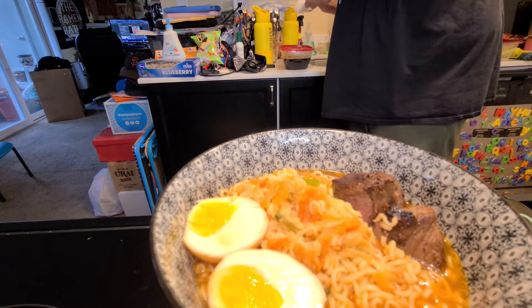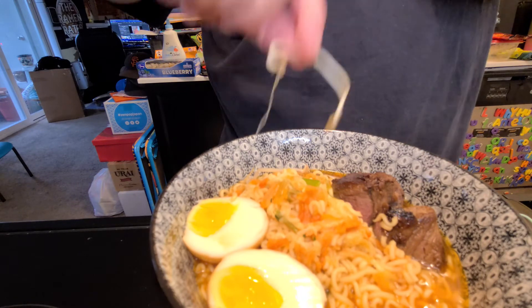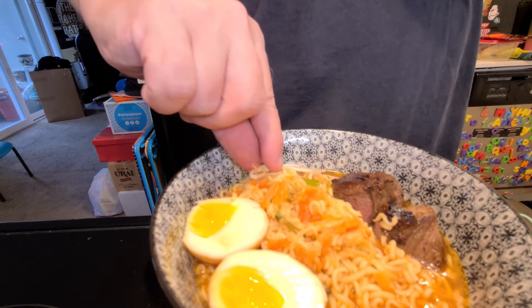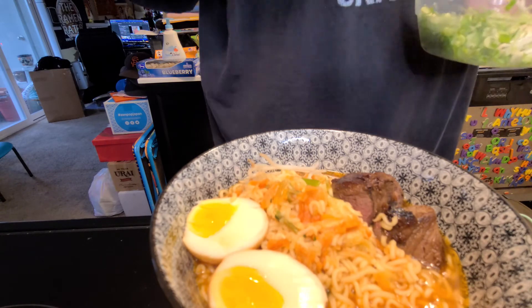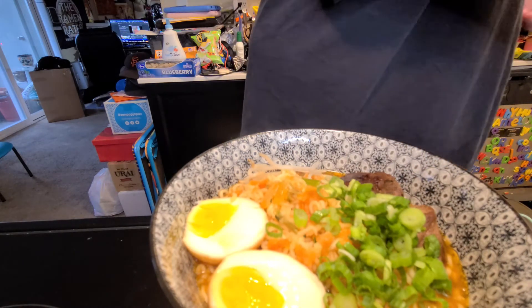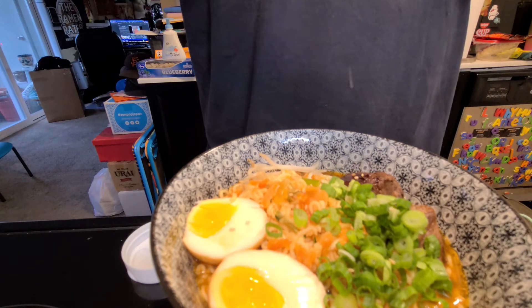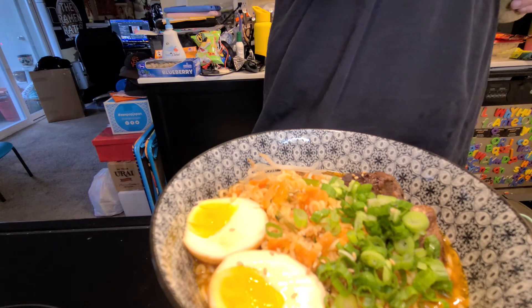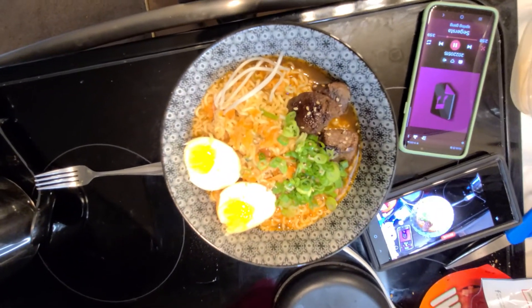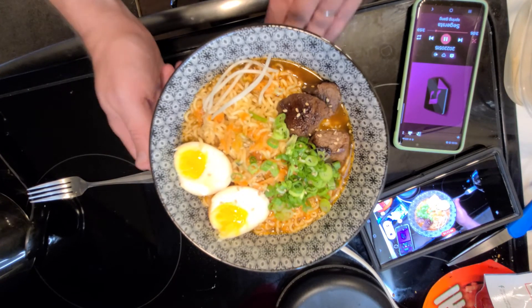I'm gonna throw in some bean sprouts — normally you'd find soybean sprouts, not really mung bean sprout country, but they look pretty similar so don't get offended. I've got some green onion, which is generally how they call it over there, and I'm just going to go one-trick-pony with a little bit of sesame seeds. The problem with a lot of these bowls is it's really hard to see the broth when you plate it this way, but that's what I'm doing.